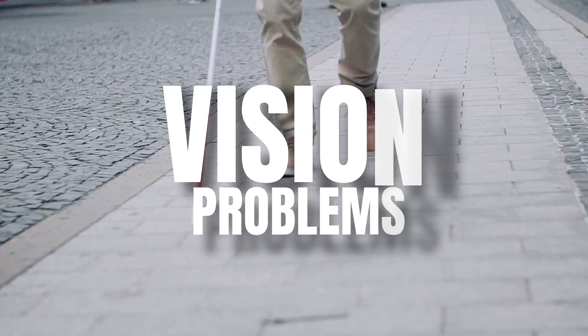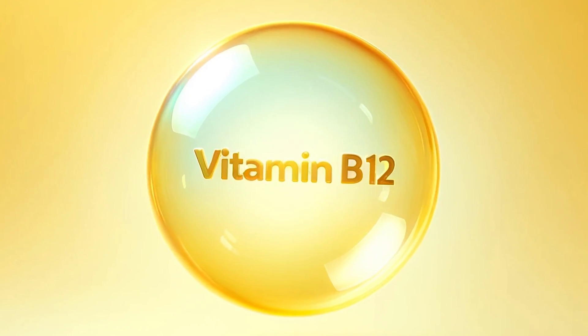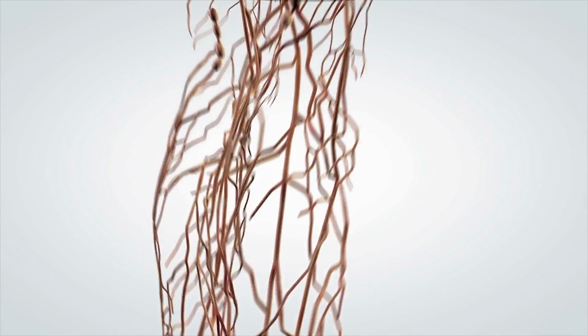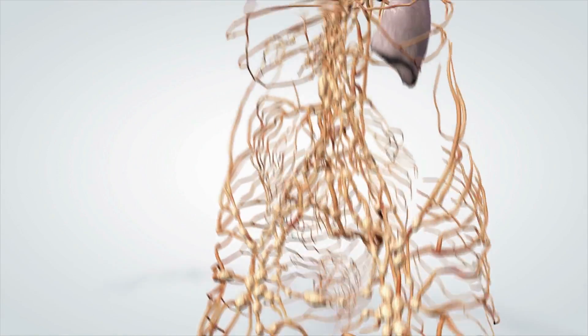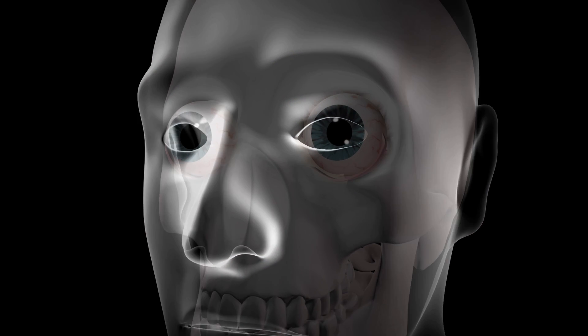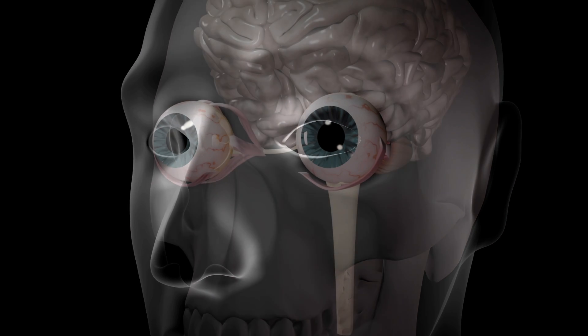Number six: vision problems. Since vitamin B12 is very important for the health and proper functioning of our nerves, people with B12 deficiency can experience vision problems, as the nerves connecting the eyes to our brain get damaged over time.